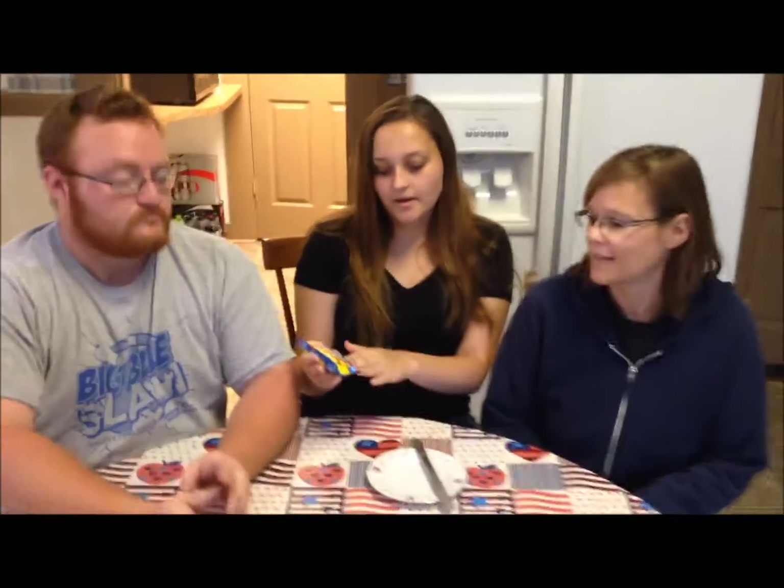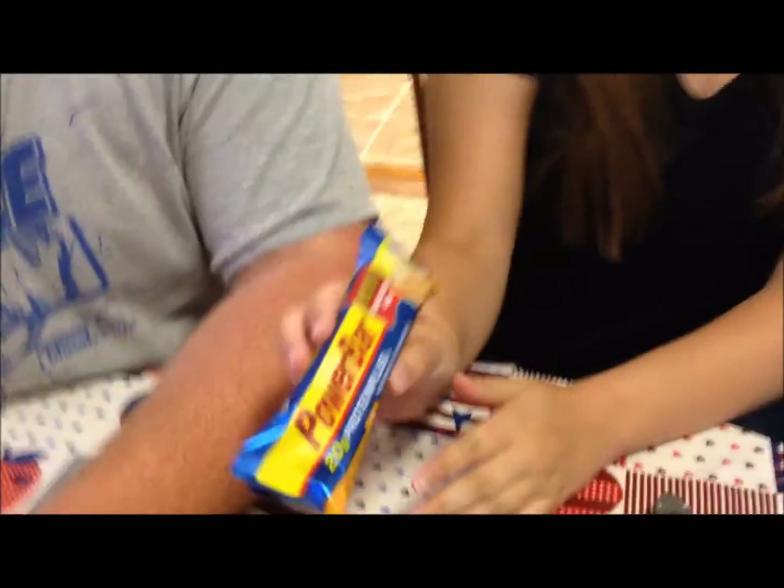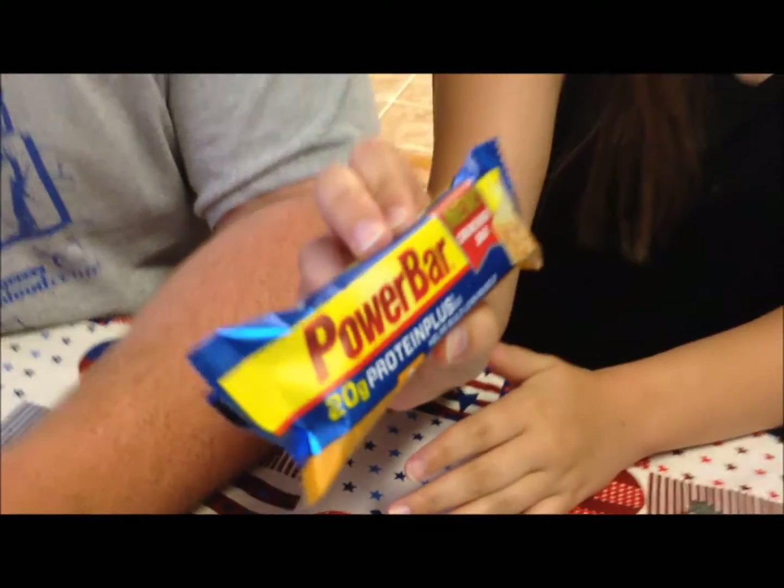Today we're going to try the peanut butter cookie Power Bar. It's a new crunchier bar.